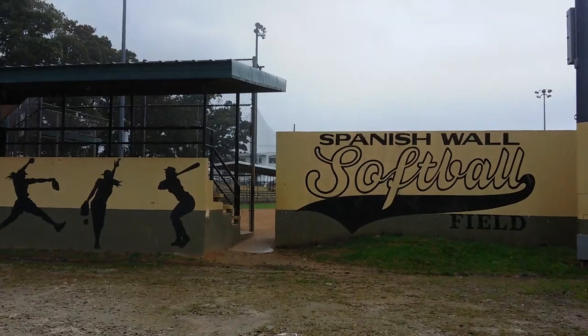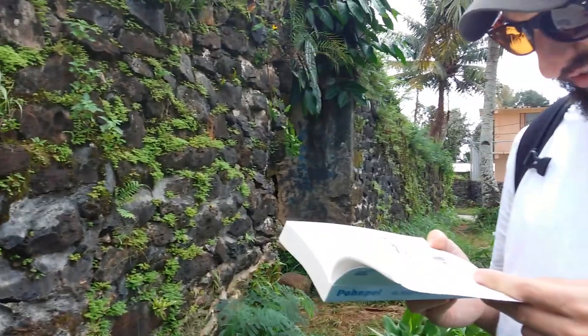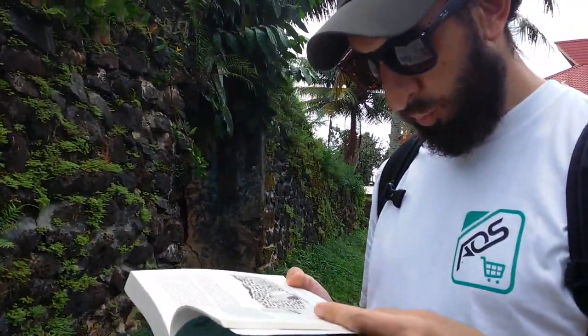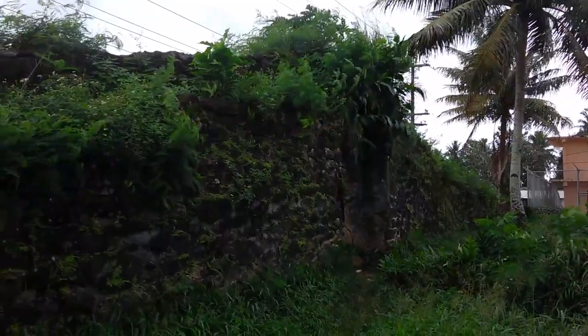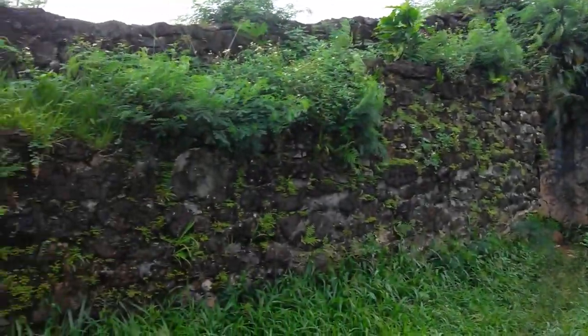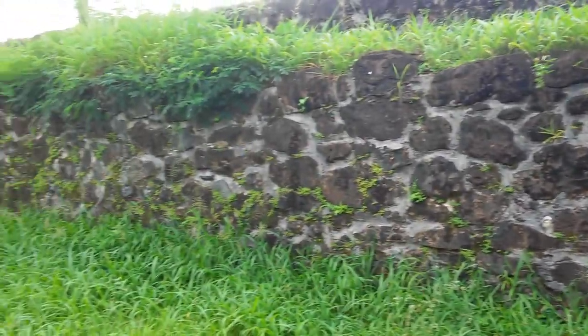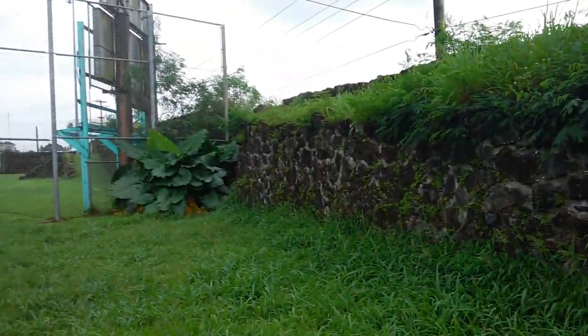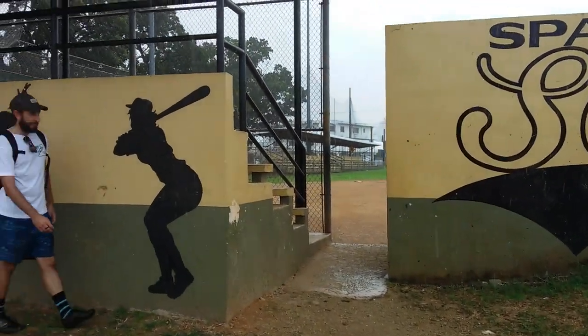Spanish wall — 1887. A large stone and mortar wall was hastily built. So the Spanish apparently built this wall in 1887, right after the first Pohnpei rebellion against them. And today it is the backstop for this local baseball field.